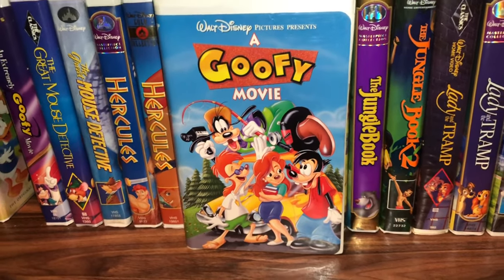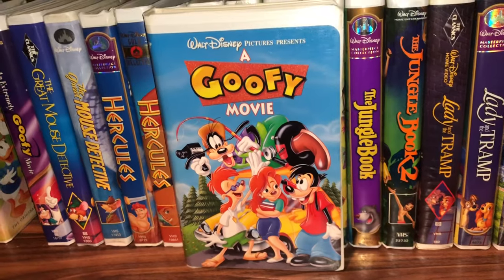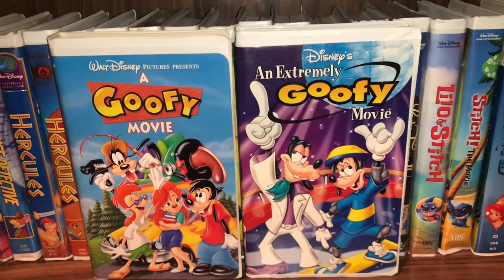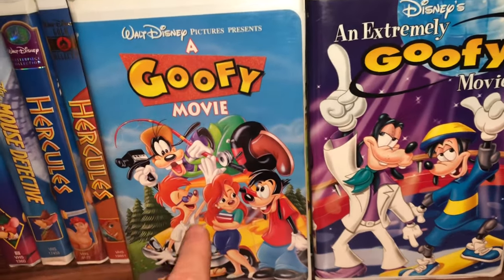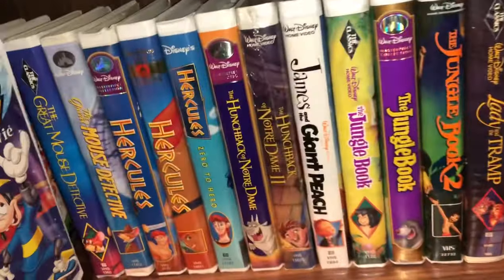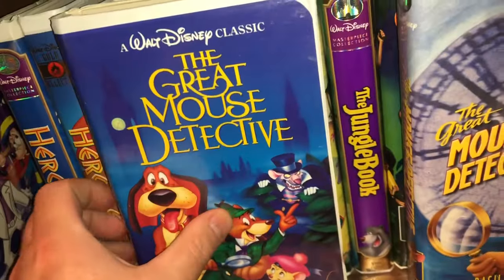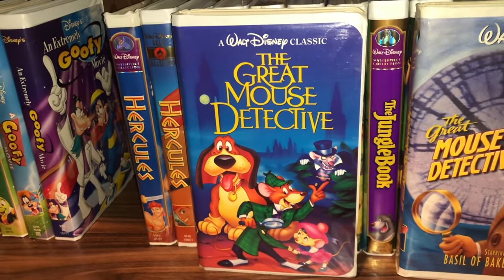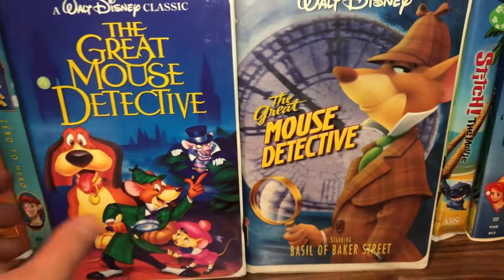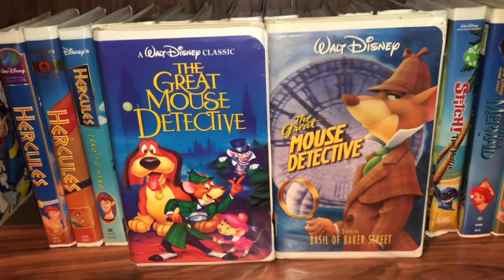Another movie I love so much is A Goofy Movie — you get to see a different side of Goofy, who I've always been fond of as a character. You get to see him with his son Max. They had a sequel a couple years later called An Extremely Goofy Movie — really fun movies. I strongly recommend A Goofy Movie; they portray Goofy as a very good father, it's really touching. Then I have a couple editions of The Great Mouse Detective — the black diamond first pressing on the left, and a re-release on the right.